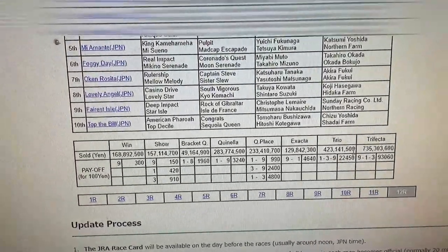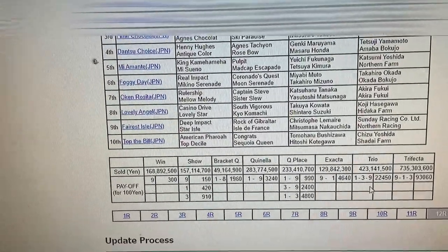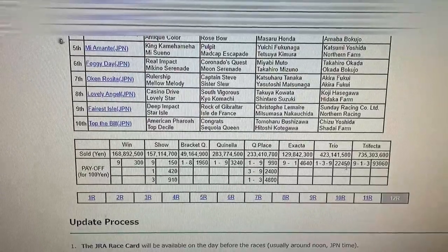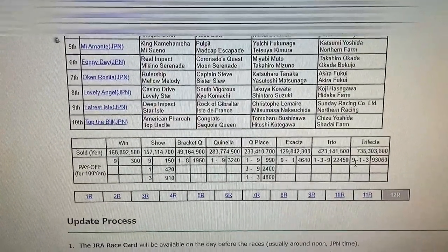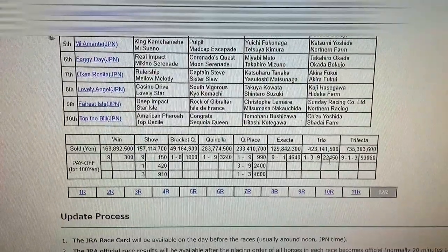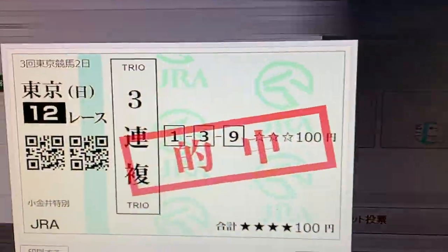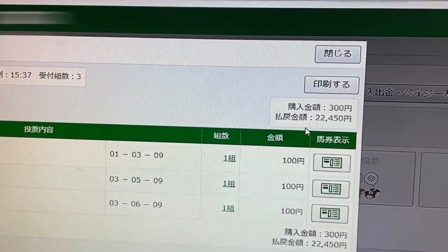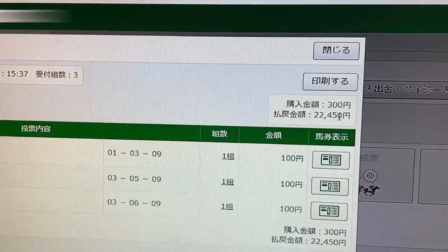How much did I win? TRIO, boxed, 1, 3, 9 — 22,450 yen. For a straight 9, 1, 3, that would have been 93,060 yen. That's all right, I'll settle for this. Let's go back to my account and make sure. Yes, 22,450 yen. I spent 300 yen on three sets of numbers.